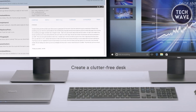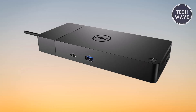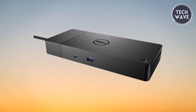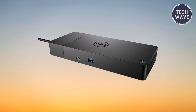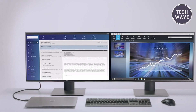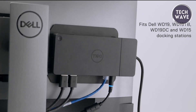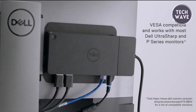Whether you're connecting multiple monitors, peripherals, or networking devices, this docking station has you covered. Experience stunning visuals with maximum resolutions of 3840x2160 at 60Hz via DisplayPort 1.4 over USB-C, and 3840x2160 at 30Hz via DisplayPort 1.2 over USB-C, ensuring crisp and clear imagery for your work or entertainment needs. With 130W power delivery to Dell systems and 90W power delivery to non-Dell systems, the WD19 ensures reliable and efficient charging for your devices, keeping you powered up and ready to tackle any task.